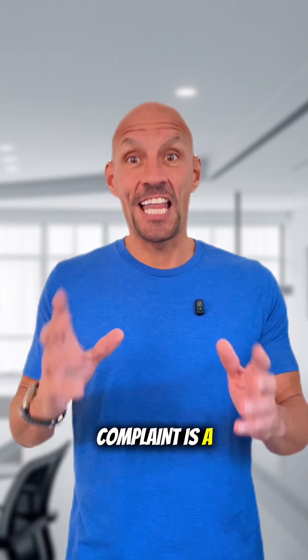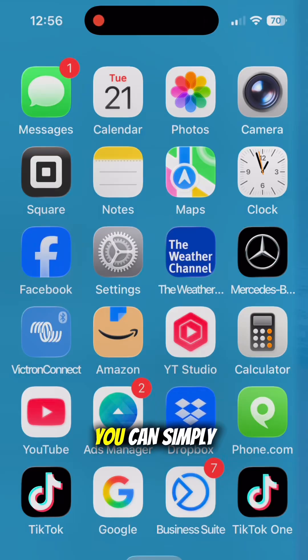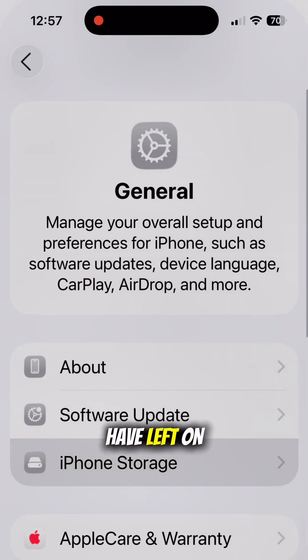The second big complaint is a laggy or slow phone. And once again, that's due to this big update and not having much memory in your phone. That's easy for you to check — you can simply go into your settings and check how much memory you have left on your iPhone.